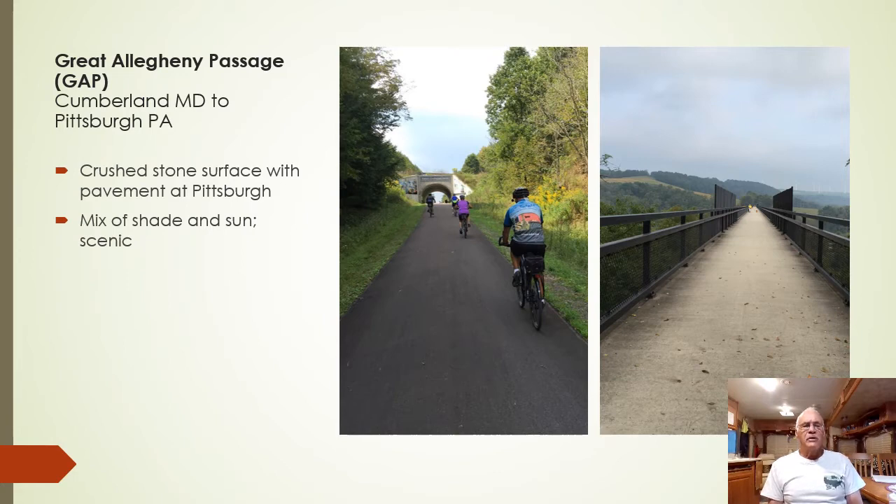The picture at the left is the Eastern Continental Divide — the high point on the trail between Pittsburgh and Washington, and also the high point between DC and the Mississippi River. It's called the Eastern Continental Divide because all the water behind the photographer runs to the Atlantic Ocean and all the water on the other side runs to the Mississippi River. The picture at the right is the Salisbury Viaduct — a three-quarter mile former railroad bridge of the Western Maryland Railroad, crossing the entire valley including US 219, the Castleman River, and the CSX Railroad.